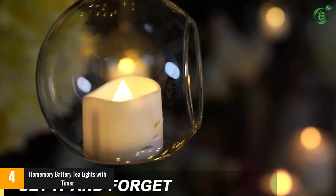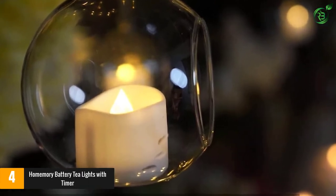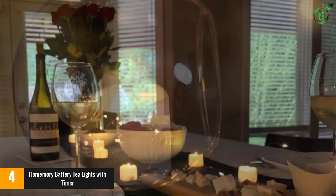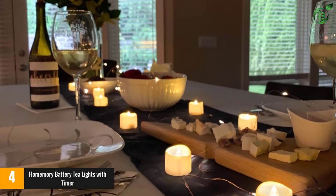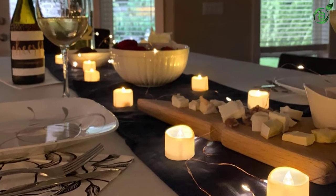There's no automatic timer or remote, but you can easily control the light with a tab switch that's conveniently placed on the bottom of each candle. They include batteries that last for 100-plus hours of use, and each set includes 12 tea lights.